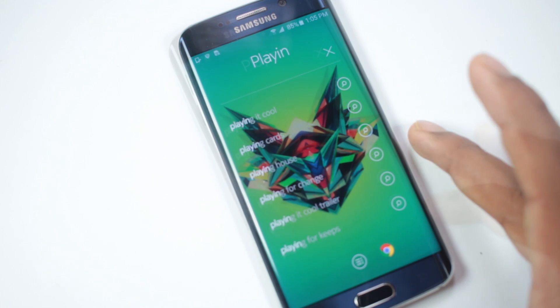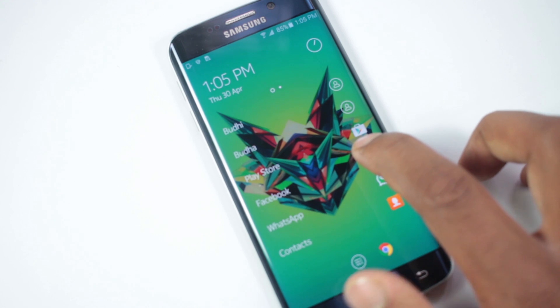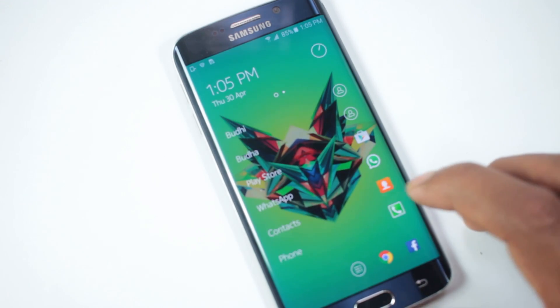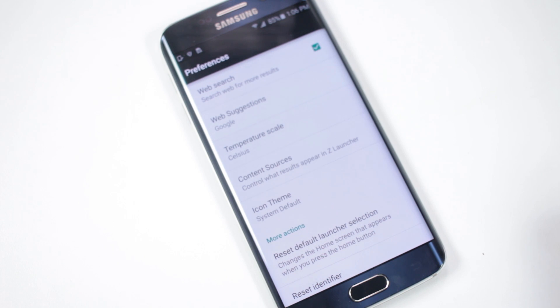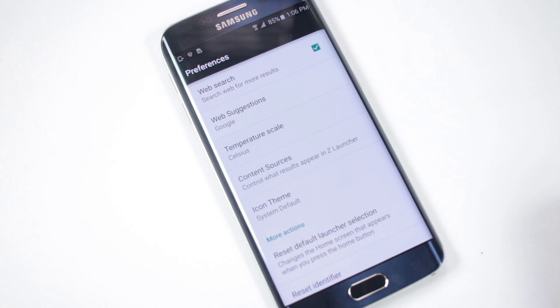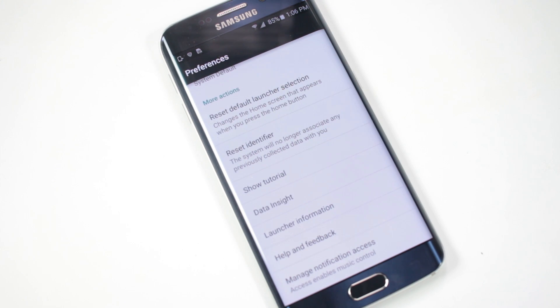Below you'll have the dock and the app drawer, with up to 4 icons in the dock. From the settings, you can change a few things such as the default search engine, temperature unit, and icon pack. This launcher is very easy to use and looks great as well.